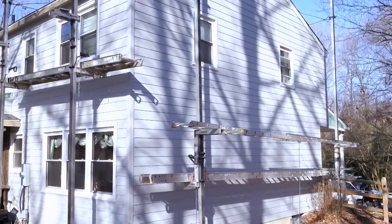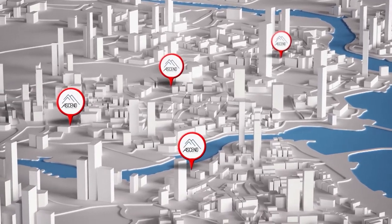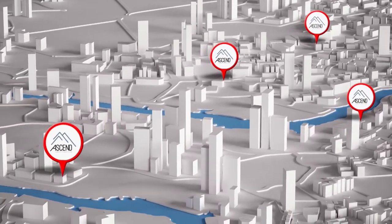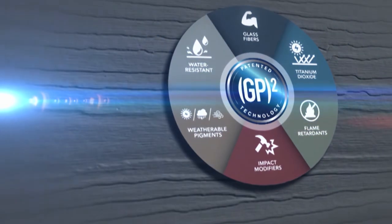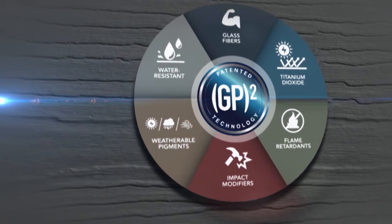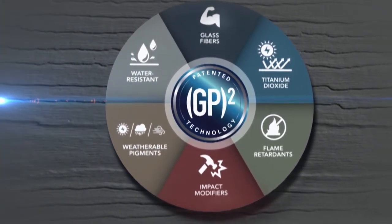Ascend Cladding from Allside is engineered to outperform at every level. Homeowners across America are enjoying realistic woodgrain appearance, solid feel, and low, low maintenance. No peeling or touch-up painting required. And with its industry-leading lifetime warranty, Ascend is the cladding that simply keeps on giving.